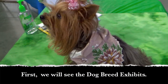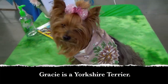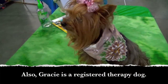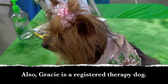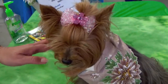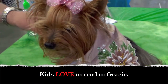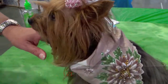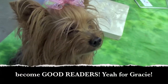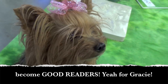First we will see the dog breed exhibits. Gracie is a Yorkshire Terrier, and also a registered therapy dog. Schools invite Gracie to come into the classrooms. Kids love to read to Gracie. Gracie the reading dog helps kids become good readers. Yay for Gracie!